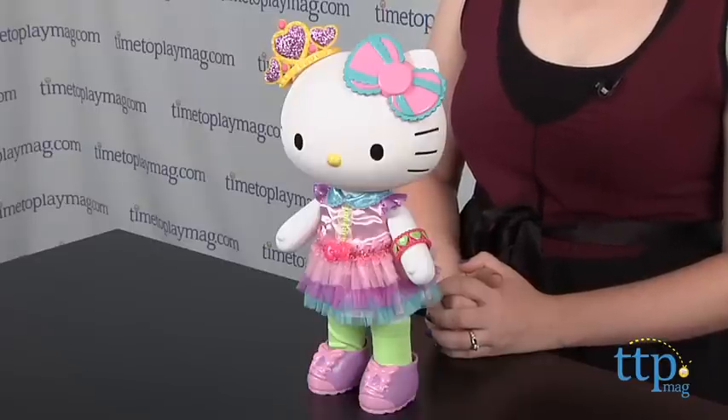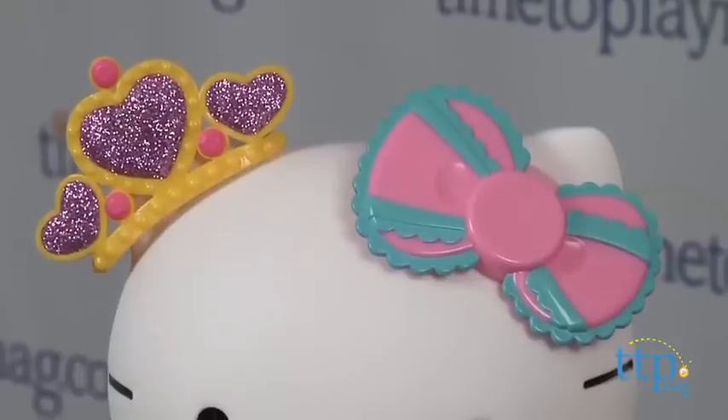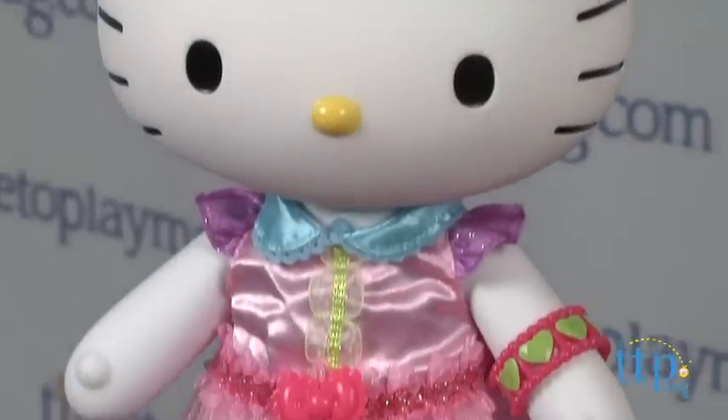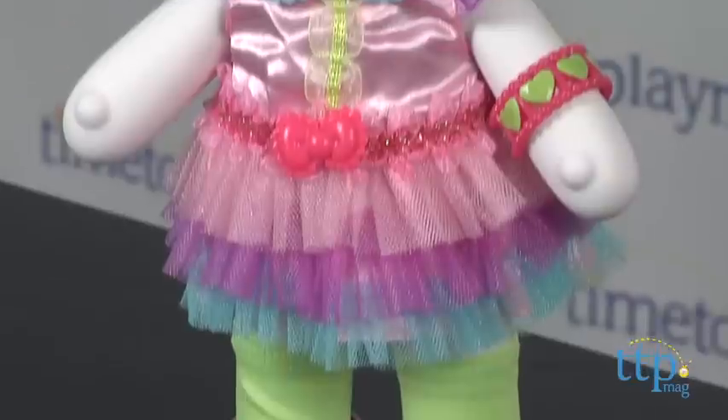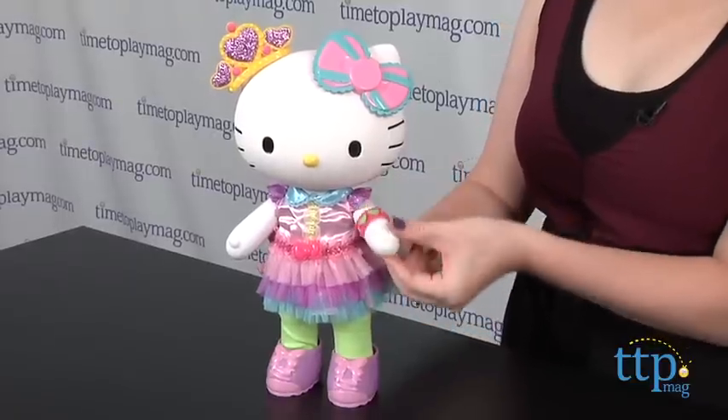This 13-inch doll is completely poseable with an outfit featuring a sparkly tiara, a colorful dress with three layers of tulle, a heart bracelet, green socks, and pink and purple shoes. The outfit is removable and can be mixed and matched with outfits from other Hello Kitty dolls in the line, which are sold separately.